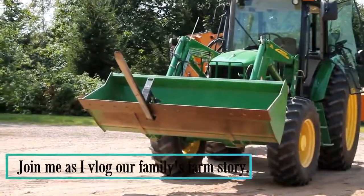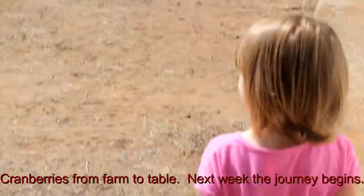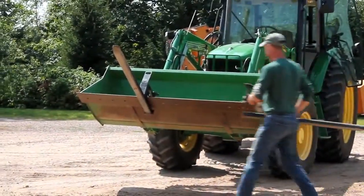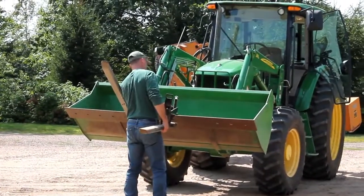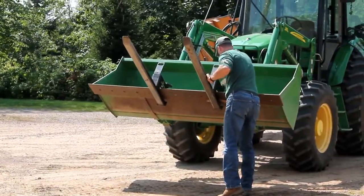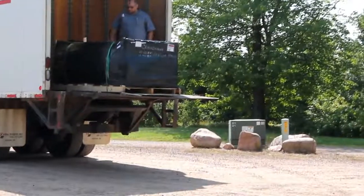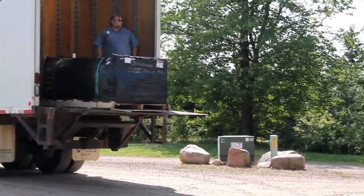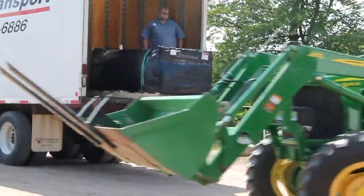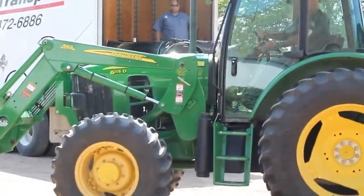Dad's putting the forks on the tractor. He'll bring the other one over pretty soon. Under that plastic wrap is something called a cranberry boom. It's actually going to be used to gather the cranberries after they're knocked off the vines this fall. Since they float in water, there needs to be some way of corralling them.